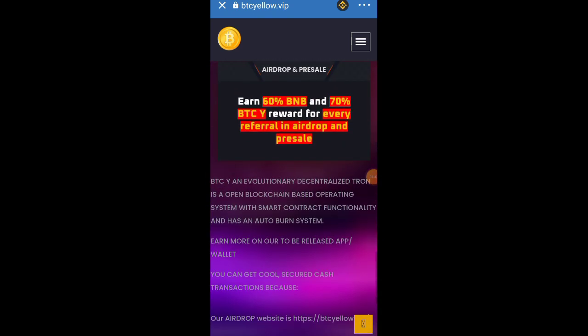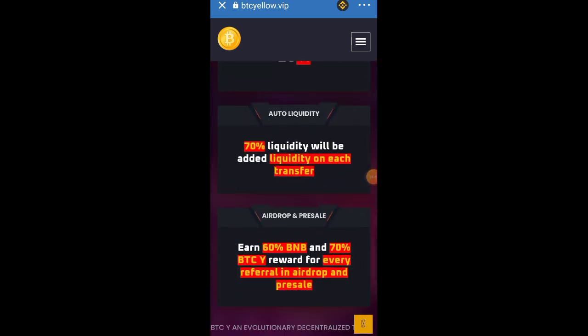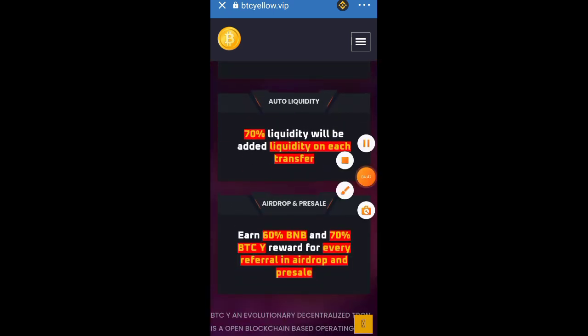For more details about the token you can read the website. Now for the referral section — for each person you refer, you are going to get 60% of the BNB they used to claim, plus 70% worth of the BTC Yellow token. The referral reward system is very high, covering both airdrops and pre-sale referrals.